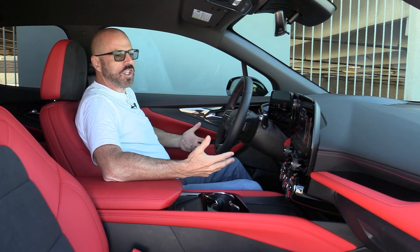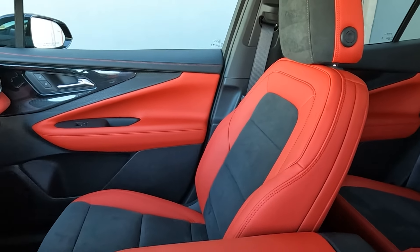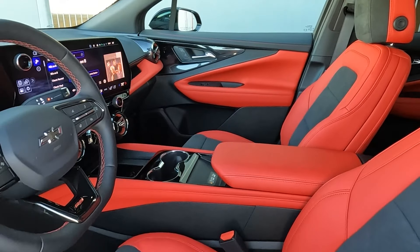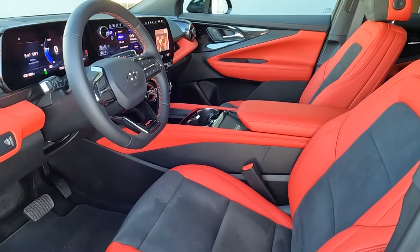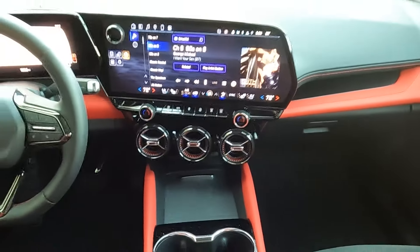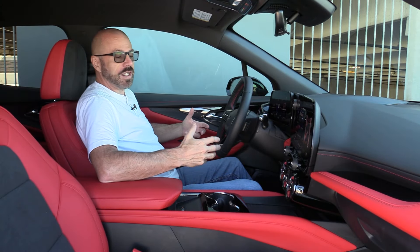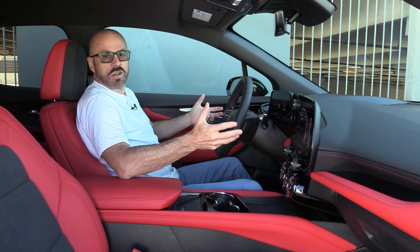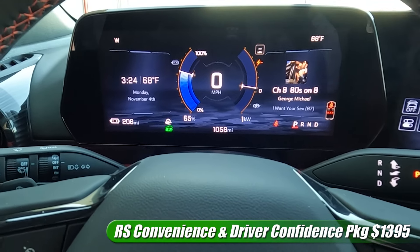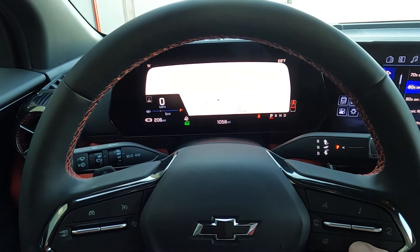The interior of the Blazer EV, especially on this RS, is pretty sexy and has a lot to look at. I love the red and black interior — I just have a thing for red interiors. The design is very much Chevrolet, very retro. Look at these nice big round vents that are functional with a twist, and they have a red accent to match the rest of the interior. The quality materials in here are very good — they match the price tag. I've got a padded, stitched steering wheel with red stitching and a completely digital instrument cluster. You can customize it in multiple ways by pressing a button on the steering wheel.